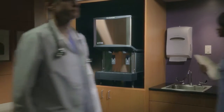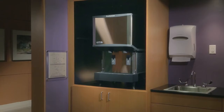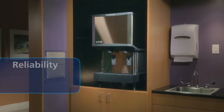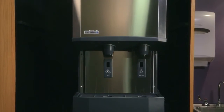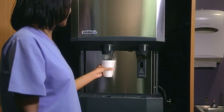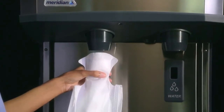Born from extensive market research and a track record of experience and performance, and designed with the space, production, and installation needs of the healthcare market in mind, Meridian provides superior reliability, time-saving serviceability, and field-tested sanitation you can trust. Meridian also brings the softest ice form, the all-new H2 Nugget, to the market for the first time, combining the most satisfying ice with the most consistent, reliable dispensing solution.